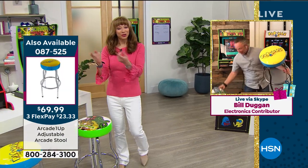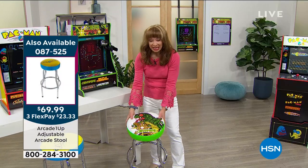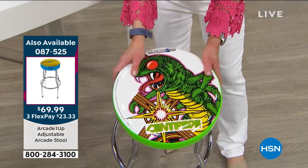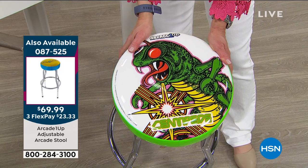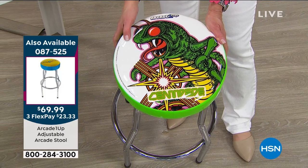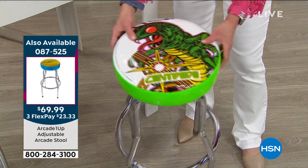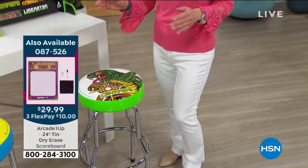Whether you're good at it or not, you're going to have fun. The stools sold out in the first airing when we offered this with fewer games before. You can choose — we have Centipede and Pac-Man. Pac-Man is much more limited, and we've got the scoreboard as well.